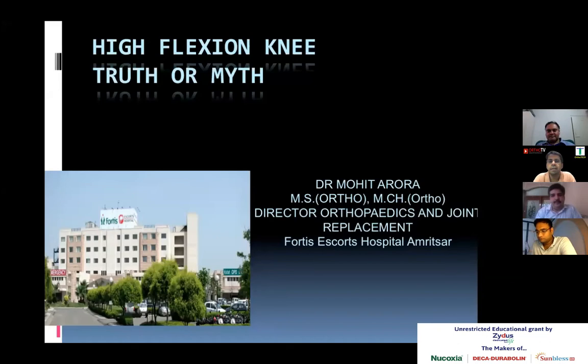Good evening everyone. We welcome you all to OrthoTV Online Original Webinar Series. Today we have a Senior Arthroplasty Surgeon, Dr. Mohit Aroda. He is the Director of Orthopedics and Joint Replacement Surgeon from Fortis Escort Hospital, Amritsar. We also have on the panel Dr. Salim Patel, Senior Medical Advisor from Zydus, and Dr. Gaurav Kanade, Assistant Professor in Divya Patel Hospital and Medical College, Navi Mumbai. This webinar is brought to us by Zydus Cadilla, the makers of Leukoxia. Over to Dr. Mohit Aroda.